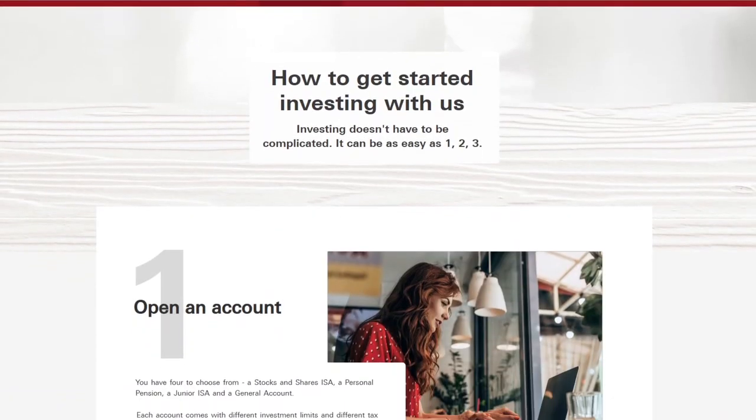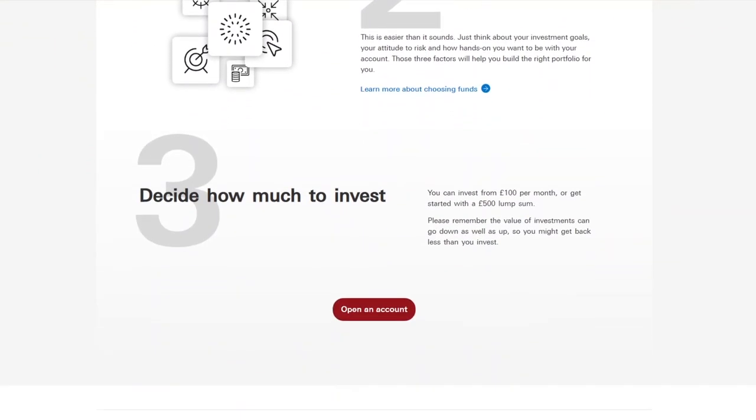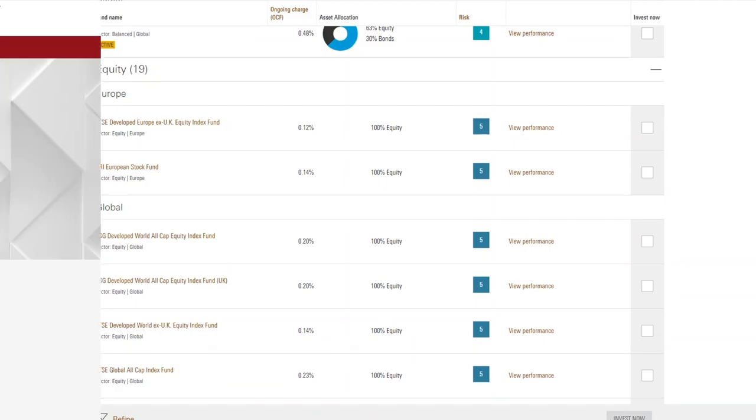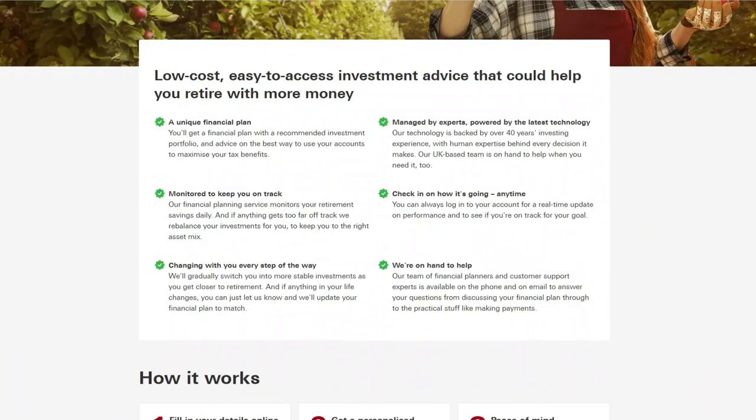Vanguard UK platform was originally launched in 2017 so it's going to turn five years old next year. The platform has the goal of bringing low-cost index fund investing to the UK markets as it launched with an ultra-competitive platform fee of 0.15%. The site includes a range of index funds and ETFs, some advice sections and more recently a personal financial planning offering. But the thing is, since 2017 the platform hasn't changed that much. They've been slow to bring out any updates and the fund selection has largely remained the same.